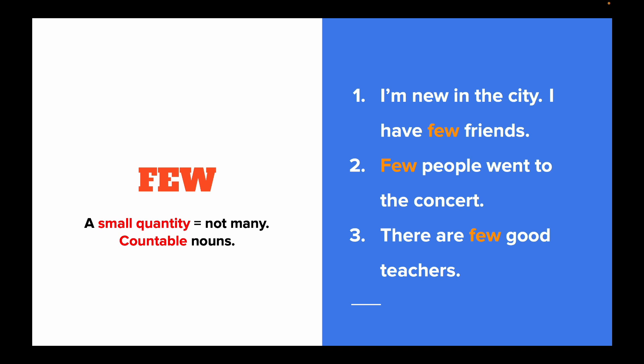Few is used to designate a small quantity and goes with countable nouns. For example: I'm new in the city, I have few friends. Few people went to the concert. There are few good teachers.